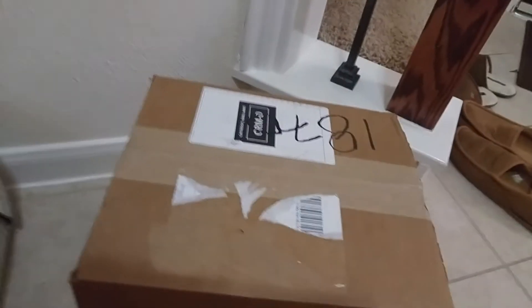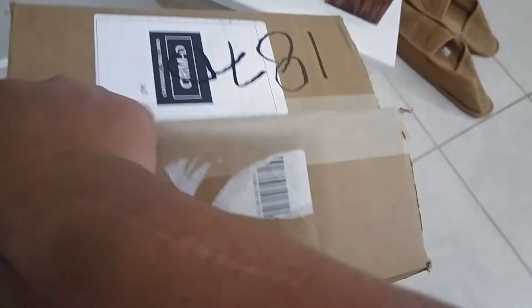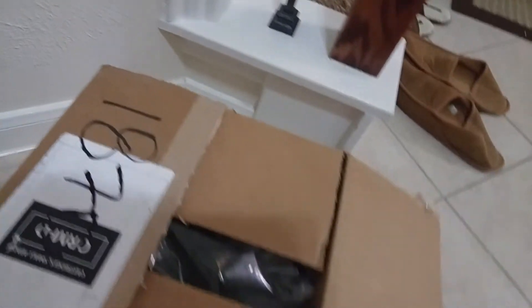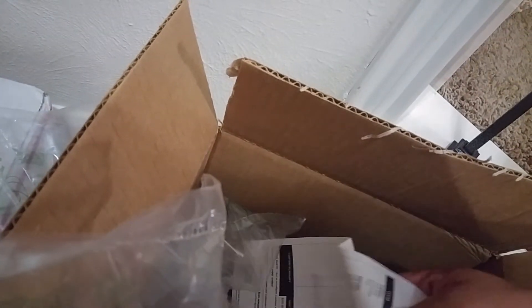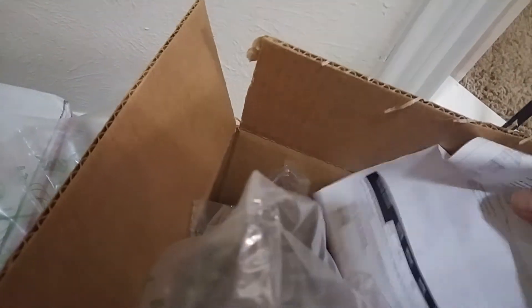I just want to share with you the ammo deal that I got from Academy. It comes out with free shipping. I forgot how much I ordered. I know there are other deals on ammo online but I use Academy today.